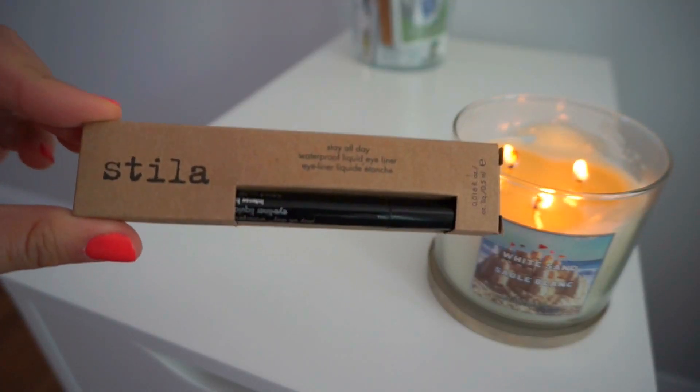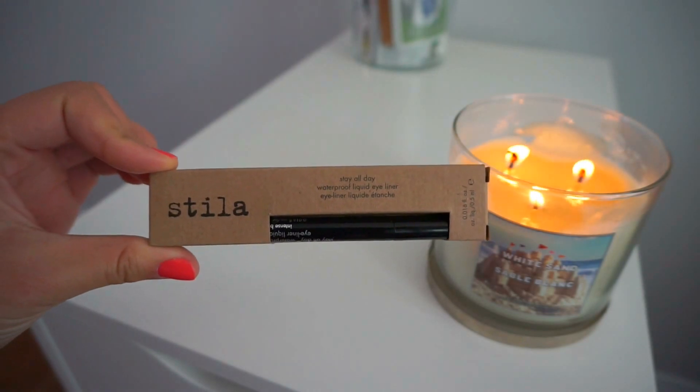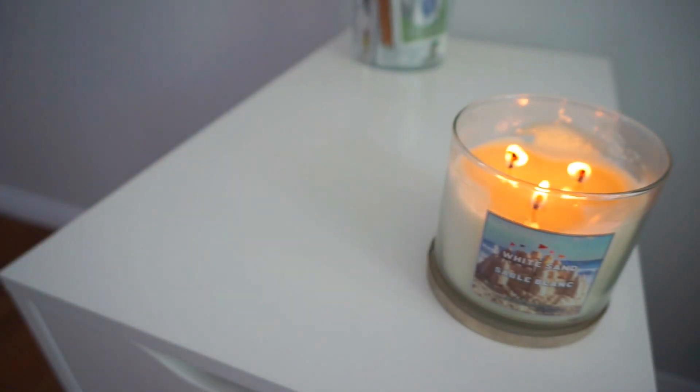Finally, I got my Stila Stay All Day Eyeliner. It's a waterproof liquid liner and I didn't finish my current one yet, but I got another because I don't want to run out. So that's it for my Sephora haul — I hope you enjoyed it! If you did, please give it a thumbs up and subscribe, and I'll see you guys in my next video. Bye!